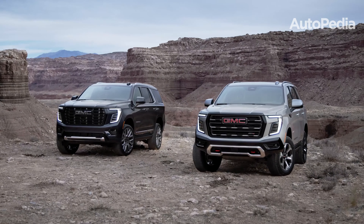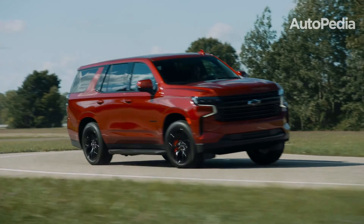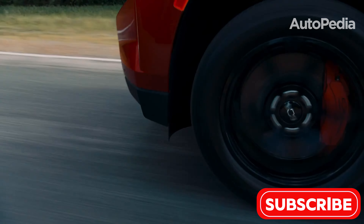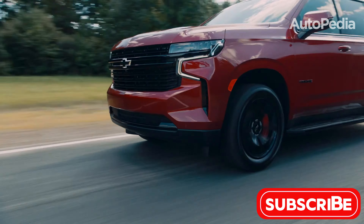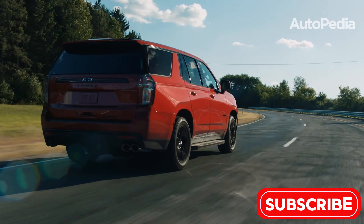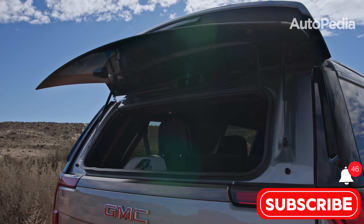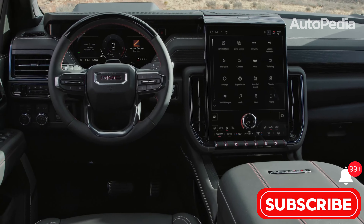In summary, the GMC Yukon shines for those seeking an upscale, feature-rich SUV, while the Chevrolet Tahoe offers a more budget-friendly yet highly capable alternative. Both SUVs excel in their respective areas, making the final choice dependent on what matters most to you – luxury and exclusivity, or practicality and value? Let us know in the comments which SUV you think fits your needs best, and don't forget to like, subscribe, and hit the bell icon to stay updated on the latest automotive news and reviews.